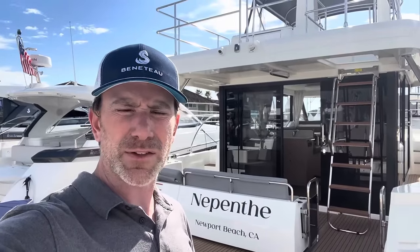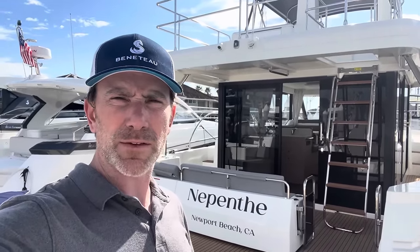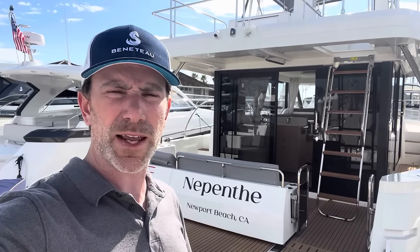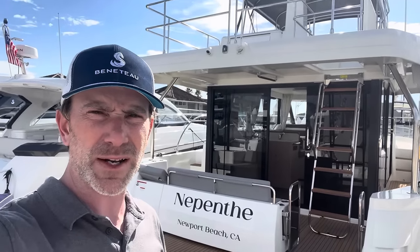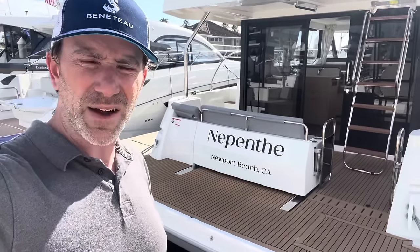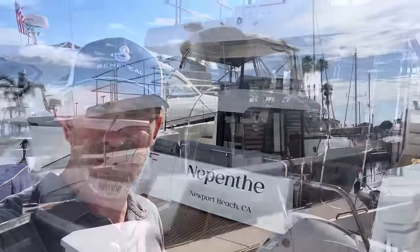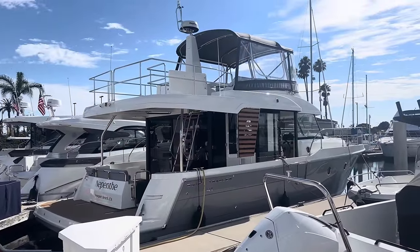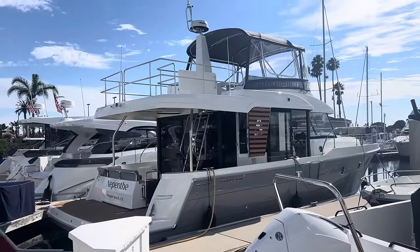This is Adam with South Coast Yachts. Just wanted to give you a tour of this beautiful 2024 Beneteau Swift Trawler 41 that we just did the handover for the new owners today. She's really well built. We got custom canvas up on the flybridge, custom synthetic sea deck teak on the cockpit area here, and I'll take you on a quick tour of this awesome boat. This is the 2024 Swift Trawler 41.